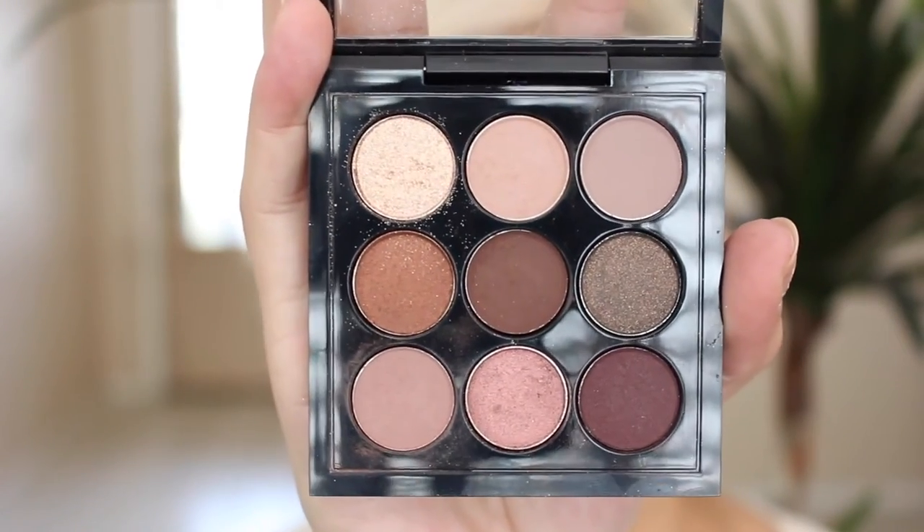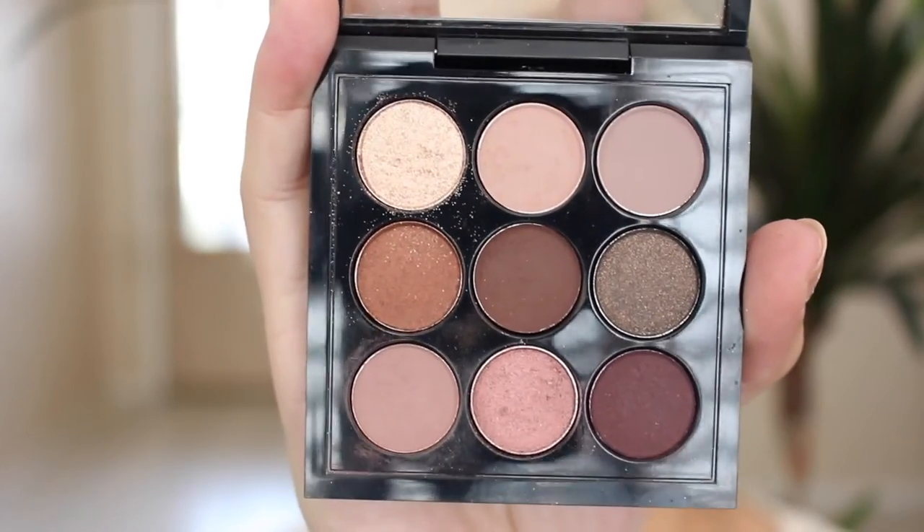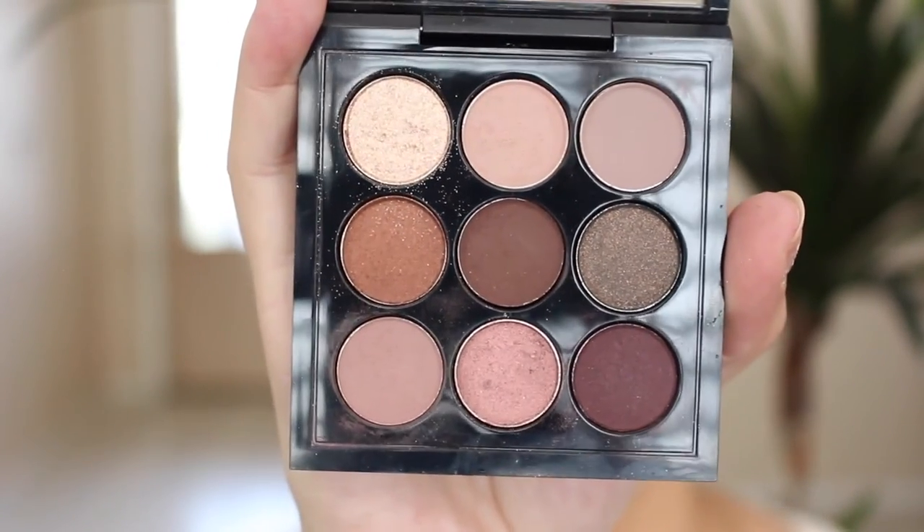So I got this one. This is the Burgundy x9, and it's got all sorts of really pretty burgundy colors. I'm going to try to put these swatches up on my blog. I got this one for $32.